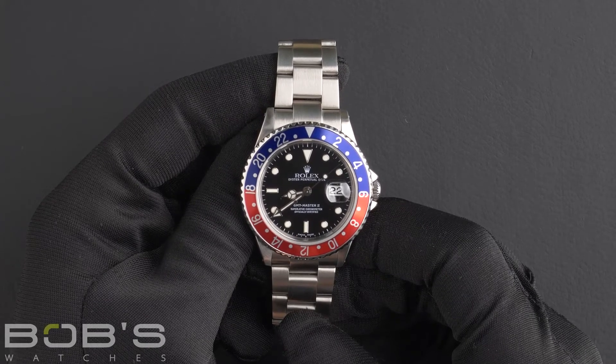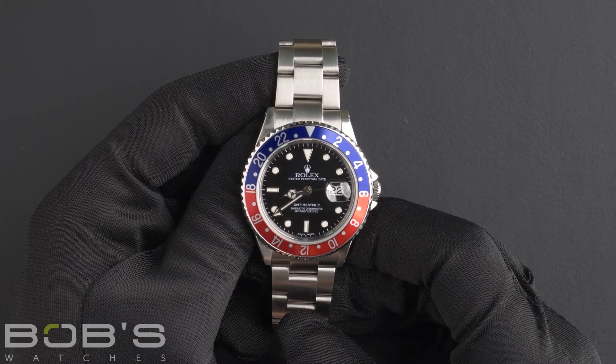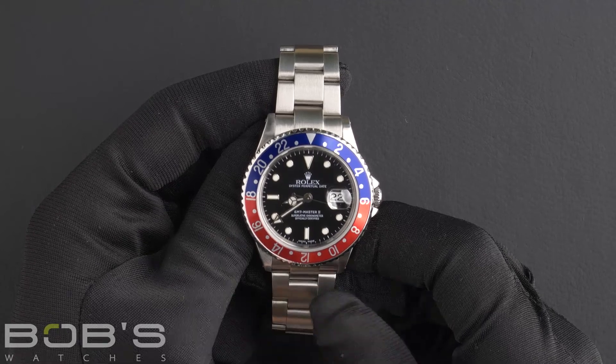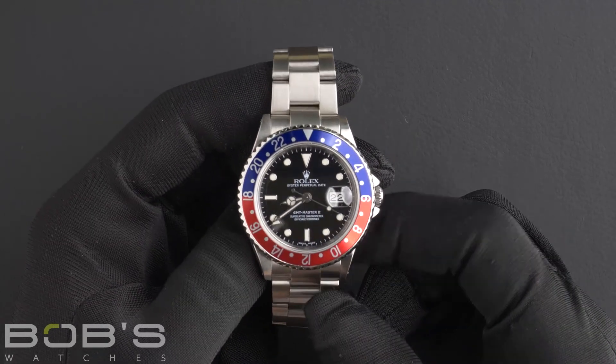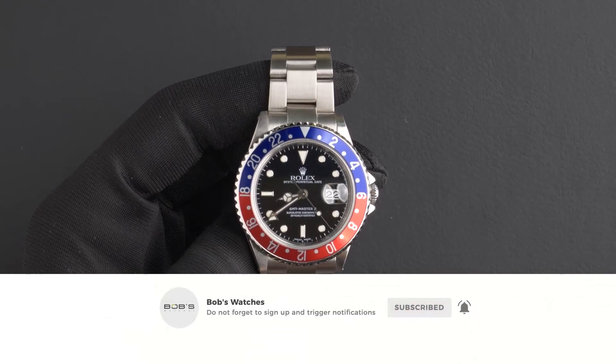a one-year warranty. You can purchase this watch by clicking the link in the description below, or by searching for Bob's Watches 16710 in Google. And as always, be sure to like and subscribe for future videos.